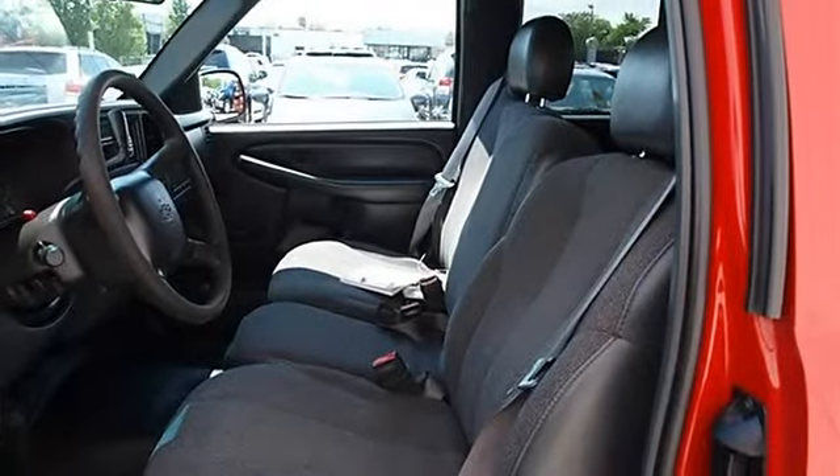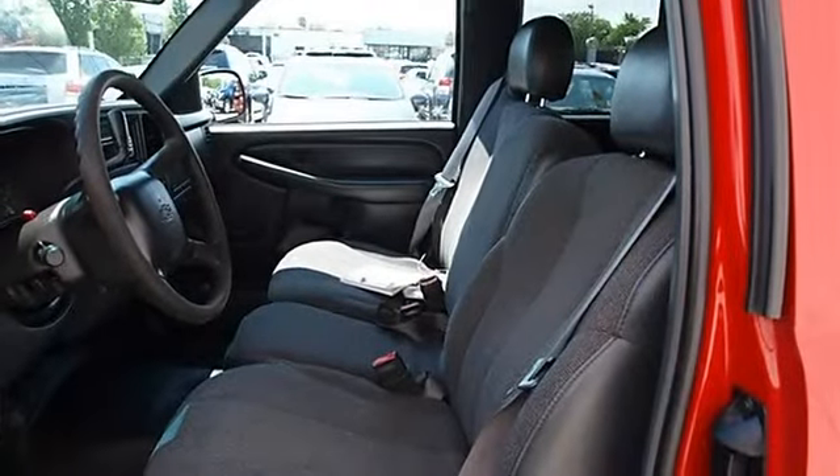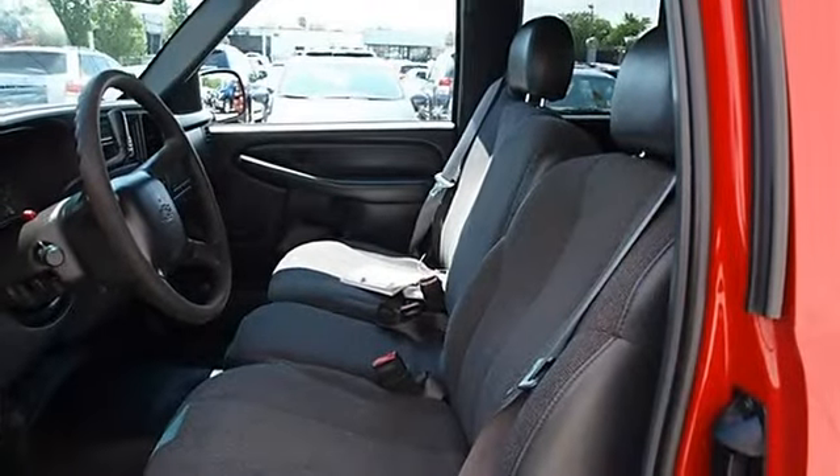Rear wheel drive, front and rear all-season tires, full-size spare tire, steel wheels, power steering, four-wheel disc brakes, four-wheel anti-lock brake system, auto-on headlights, auto-off headlights, daytime running lights, intermittent wipers, third passenger door.